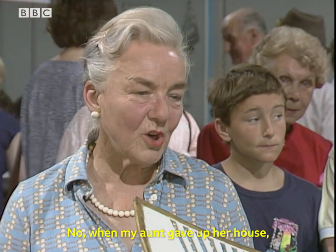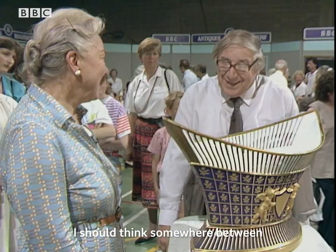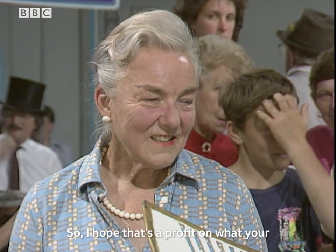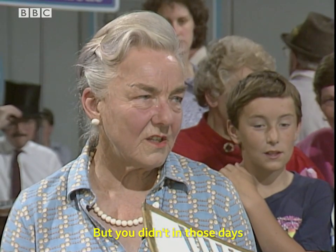No. When my aunt gave up her house, she asked me for three pounds for it. Asked you three pounds? I'm glad you didn't take it. I think somewhere between about 600 and 800 pounds. Is it? So I hope that's a profit on what your uncle gave for it to start with. Oh, I'm sure he didn't pay a great deal for it, because you didn't in those days. No, no.